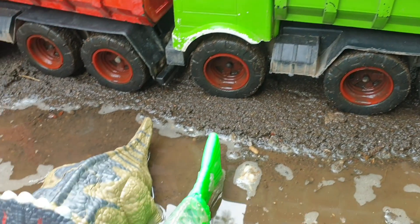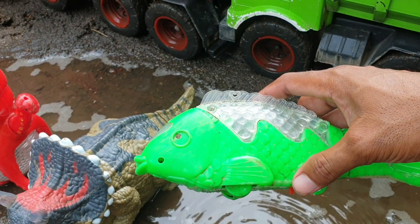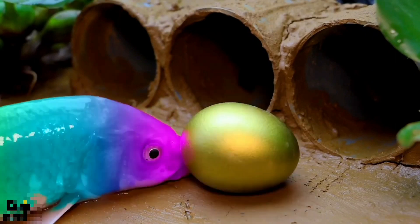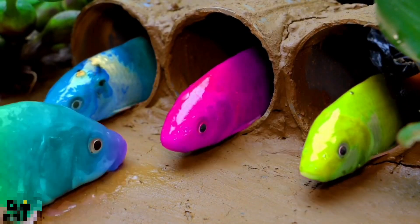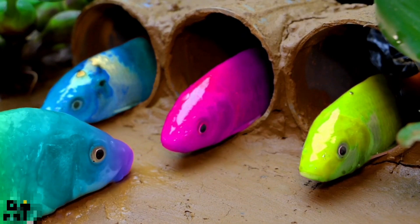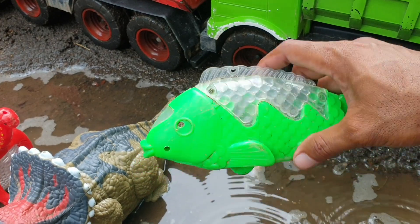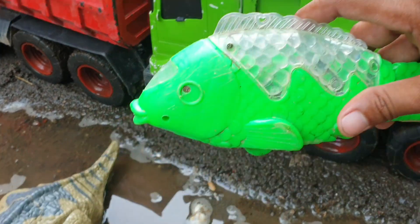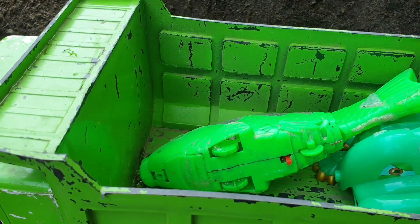Lanjut di sebelahnya nih. Wadidaw, ternyata ada ikan, teman. Kita taruh juga ke truk warna hijau. Mantul!